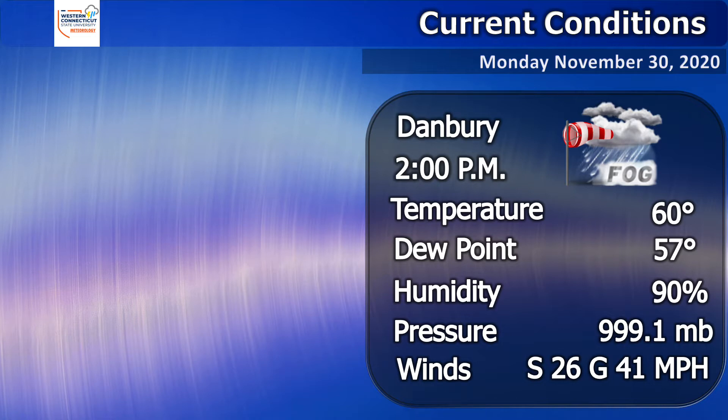Temperature is currently 60 degrees, which is pretty mild for this time of year, with a dew point of 57 degrees and a humidity of 90 percent. Winds are pretty gusty at south 26 miles per hour, gusting up to 41 miles per hour.